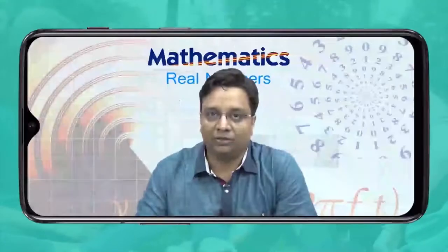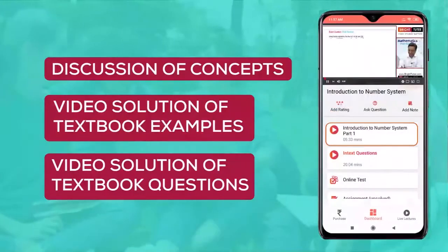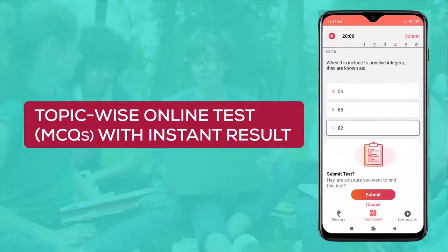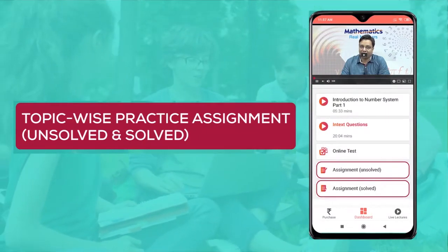In learning, topic-wise video lectures with explanation of concepts and discussion of textbook examples and questions are available with the solutions. In assessment, topic-wise online MCQ tests, practice assignments, and chapter-wise question bank are available with the solutions.